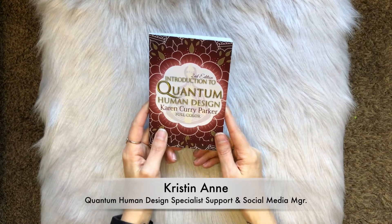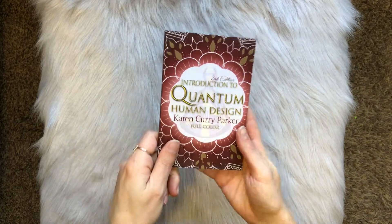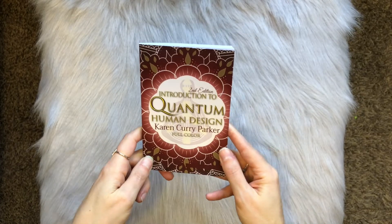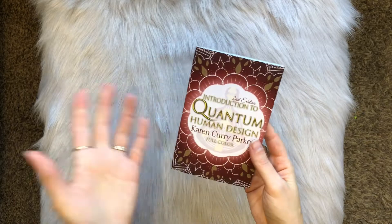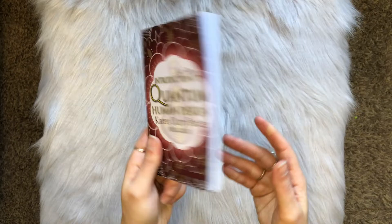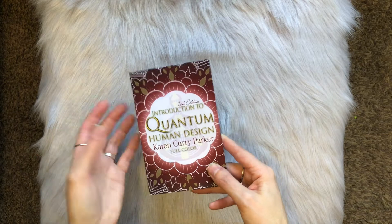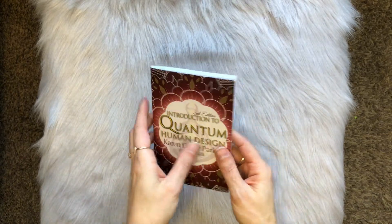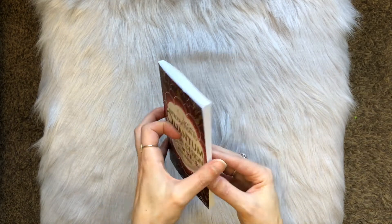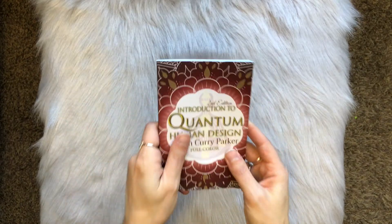I wanted to show you this book in person — well, as in person as we can be via video. This is a paperback copy. How cute is it, by the way? It totally fits in your pocket. This is a paperback copy of our ebook. If you haven't subscribed or downloaded our free ebook, I recommend you do that because this is a great accompaniment to it. I'm someone who likes to have digital copies of things, but I also like physical copies. I listen to books on Audible but then I need the actual book because I might want to write in it, highlight it, go back and reference it — I like to have the physical book.